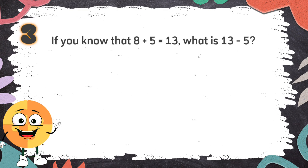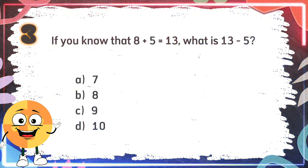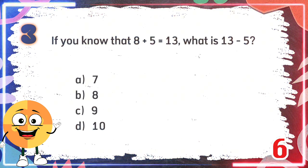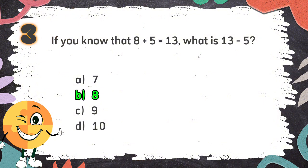Number 3. If you know that 8 plus 5 equals 13, what is 13 minus 5? The choices are A: 7, B: 8, C: 9, D: 10.